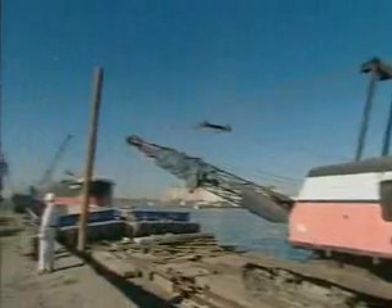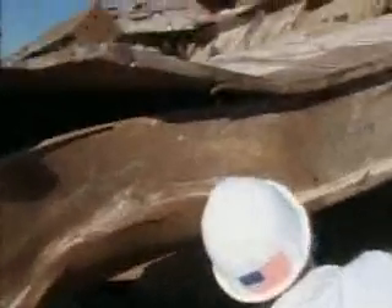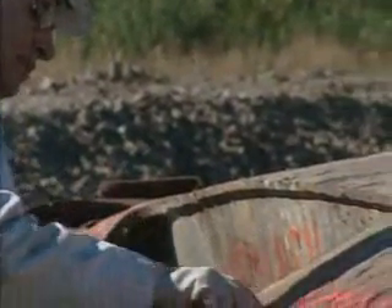Professor Hassan Asteneh is carrying out an analysis of the twisted remains that lie in the New Jersey scrapyard. He has been studying the condition of the steel columns in an attempt to find out what the collapse mechanism could have been.